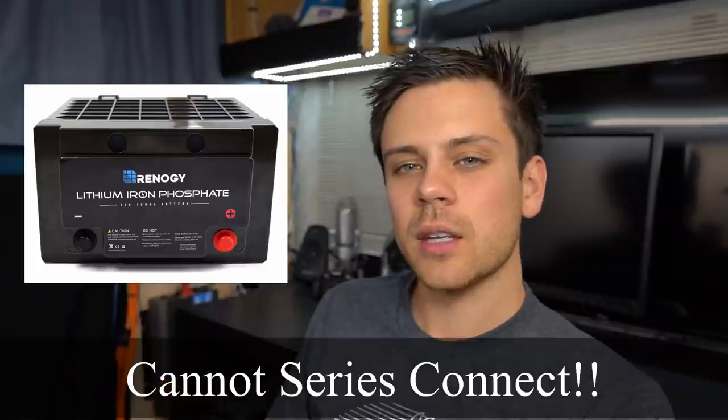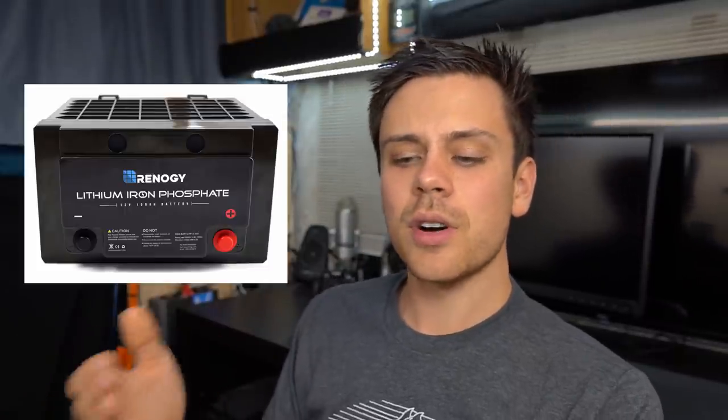The Renogy is a good battery, but you cannot series connect it like a Battleborn, which is unfortunate. A lot of people complained about dead-on-arrival units and problems with the bolt terminal last year, but they fixed all of those problems and since reposting on Amazon there have been only good reviews. So I think the Renogy is really good right now — it has all the safety features and a five-year warranty, and it's a little bit cheaper than the Battleborn. If you want a higher voltage system the Renogy is not for you, but if you want a cheap battery from a reputable seller with a long warranty, the Renogy is a good idea.